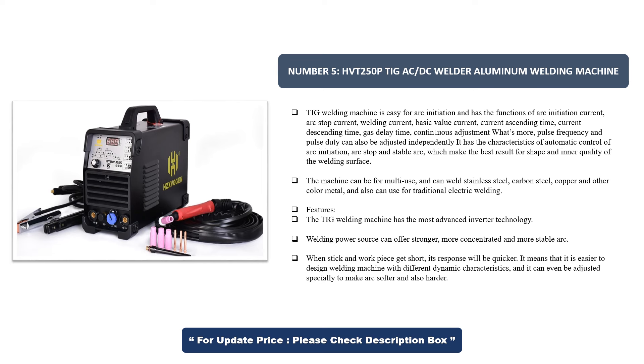Features: the TIG welding machine has the most advanced inverter technology. The welding power source can offer a stronger, more concentrated, and more stable arc. When stick and workpiece get short, its response will be quicker. It is easier to design a welding machine with different dynamic characteristics, and it can even be adjusted specially to make the arc softer or harder.